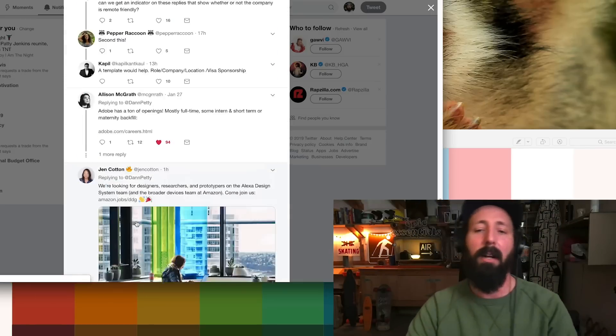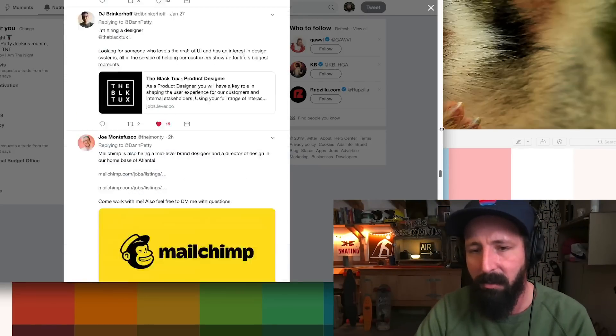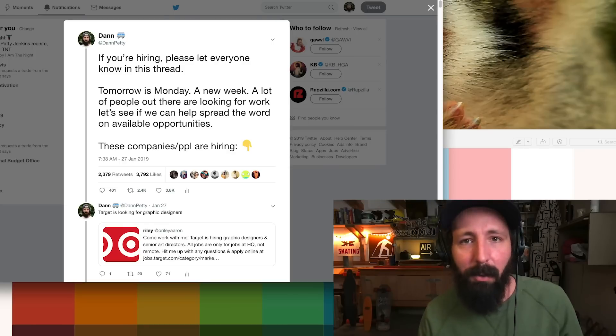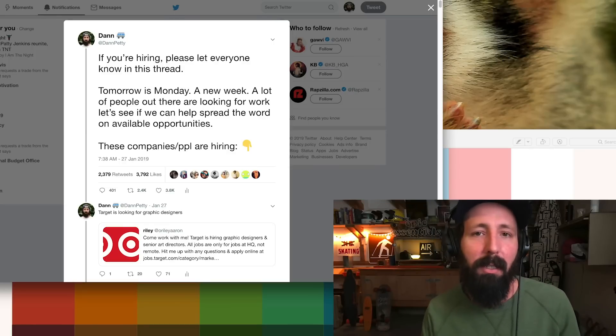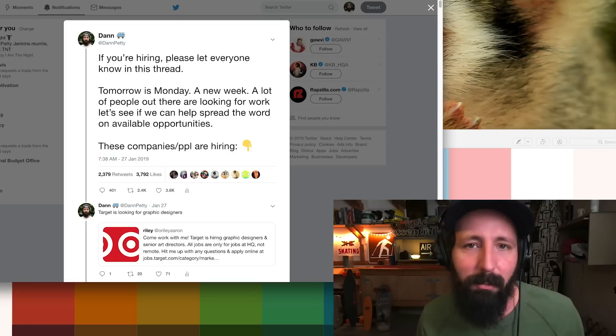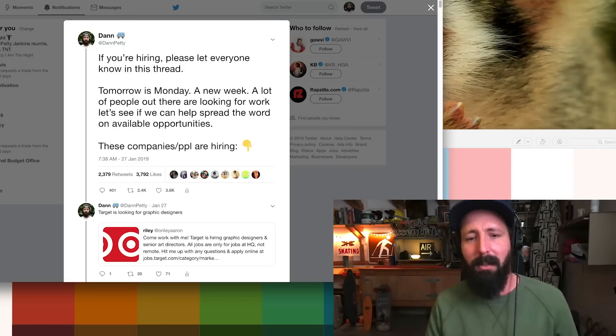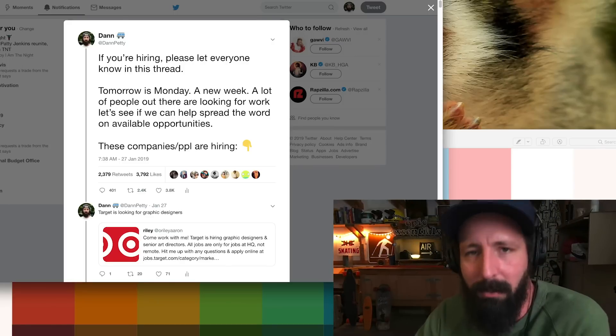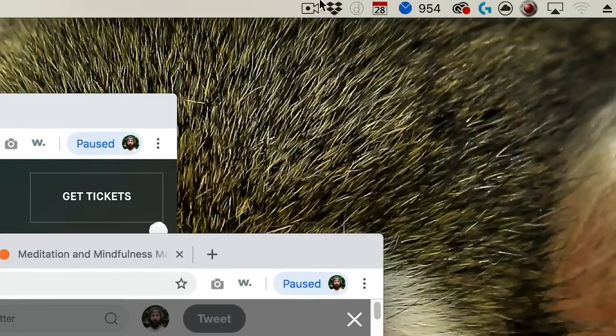Everybody's hiring — just go look at that thread. There are hundreds of jobs in there. Stand out, make that video, do something to catch their attention. Don't just respond like a normal response. Come on — we're all creatives here, we're all designers. Make something cool. Show them what you can do. I believe in you. All right, until next time, have a good morning, good afternoon, good night wherever you are. And that's all I got. I will see you next time. Peace.